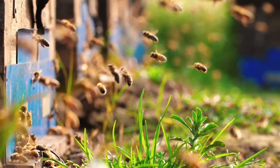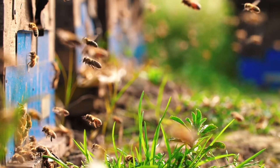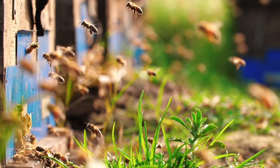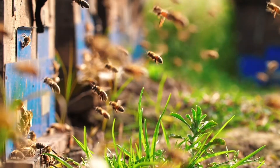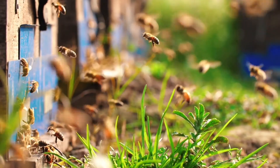Honeybees work together in highly organized communities within their beehive. A honeybee colony is called a superorganism because the survival of the entire colony depends on the coordinated actions of the individuals. Each bee has a specific job, and working together they are able to build a hive, raise young, collect food, and even regulate the temperature of the hive — but none of them could do it alone.